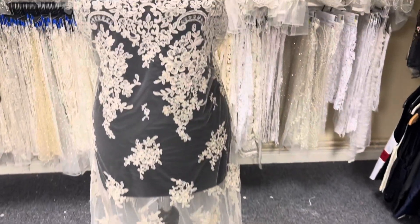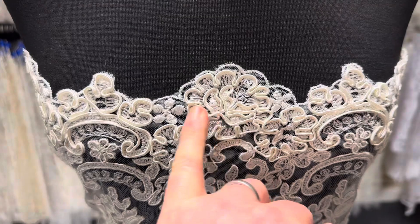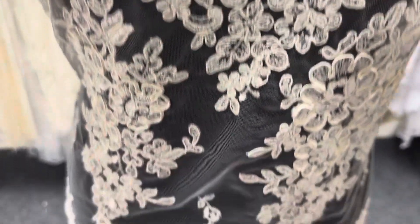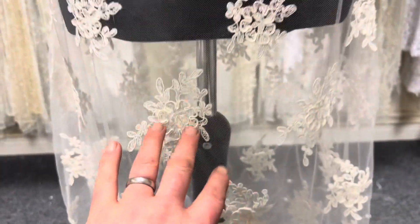It's got matching scalloped edges. The embroidery has been absolutely decadently embellished with a rich, thick and lustrous cord, and then running through the body of the lace are these smaller appliques.